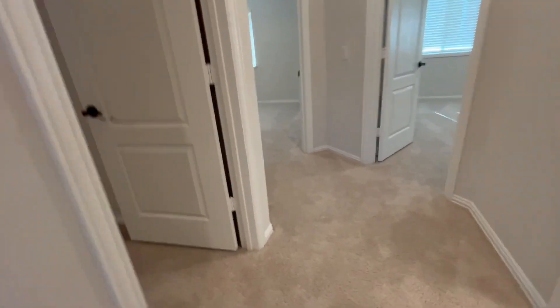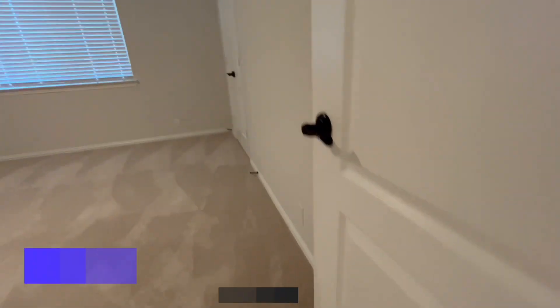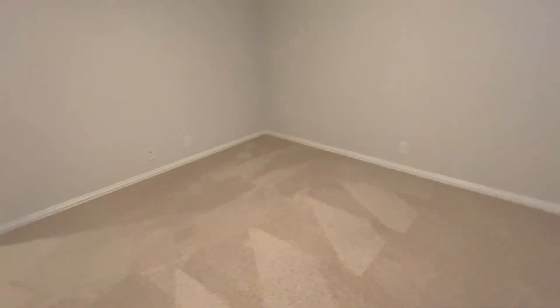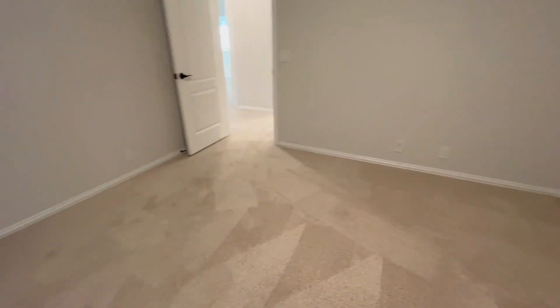Let's check out this bedroom here. As you can see, every bedroom has a ceiling fan and they're all very large in size with plenty of closet space.